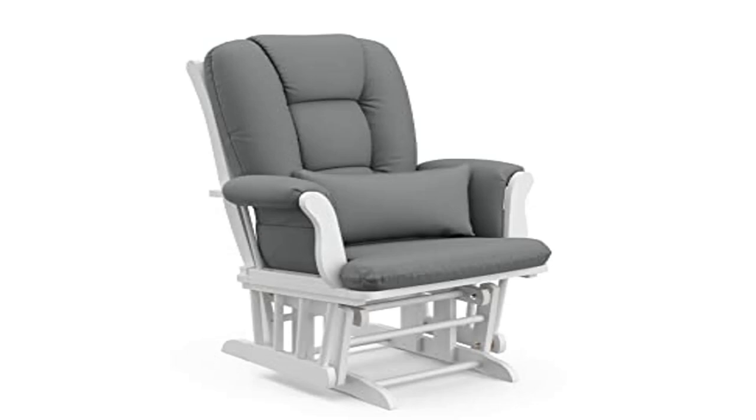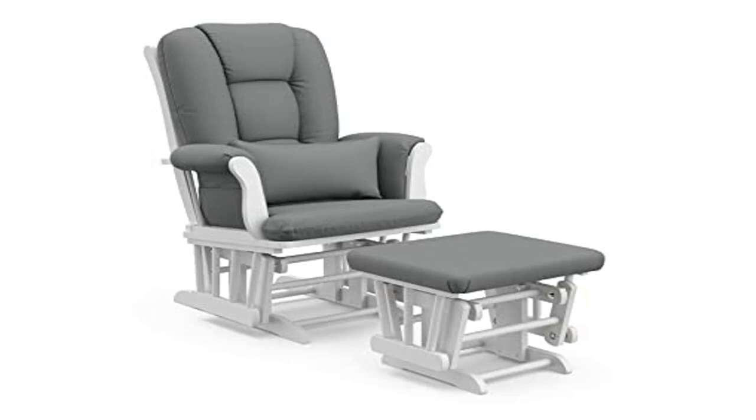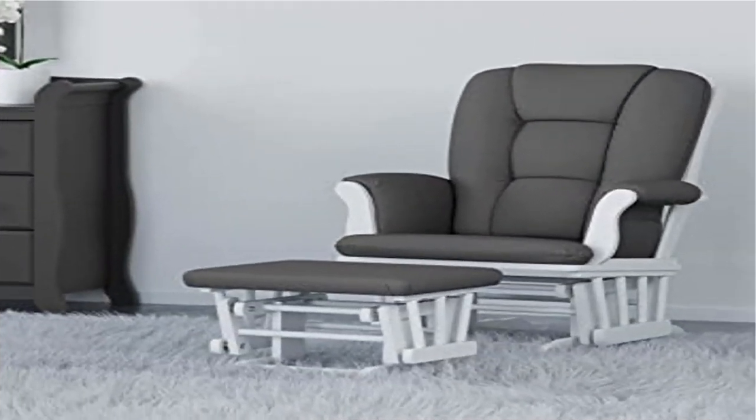Convenient storage with generous seating room. Padded polyester blend-filled arm cushions with a pocket to store your favorite baby books. Easy to assemble into a beautiful piece of furniture for your nursery.